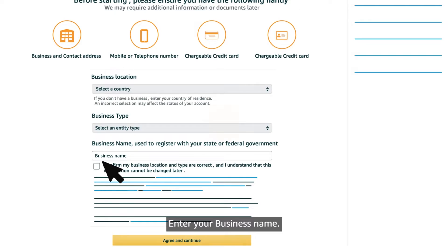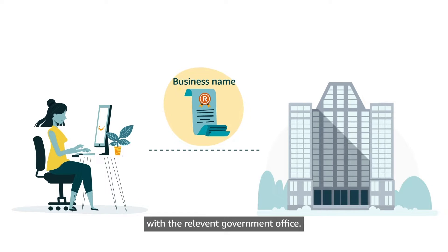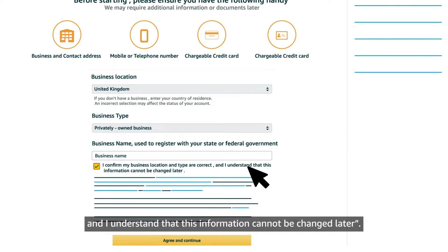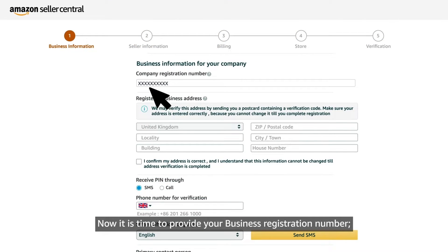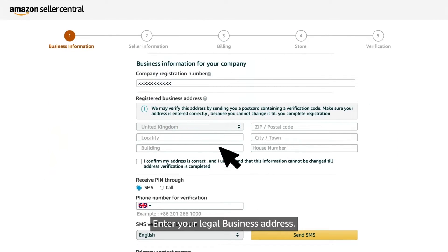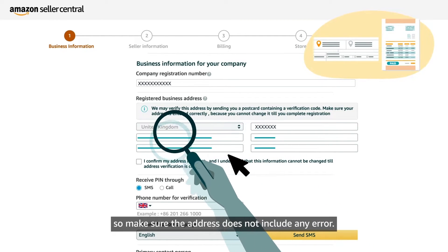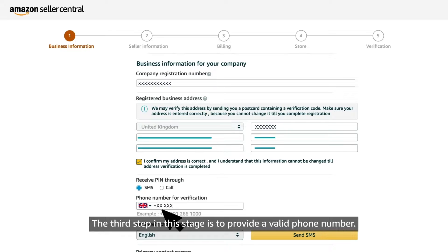Enter your business name. This name is the legal name you gave the business when you registered your company with the relevant governmental office. Click on the checkbox confirming your business location and type are correct and that you understand this information cannot be changed later, and click again on Agree and Continue. Now it is time to provide your business registration number — in other words, the business license number issued by the relevant government agency to allow an individual or a company to conduct business. Enter your legal business address. This address will be verified as necessary by a proof of address, so make sure the address does not include any errors.